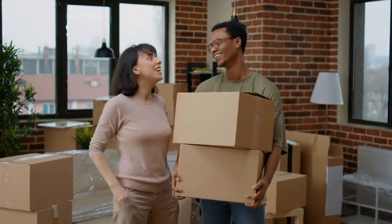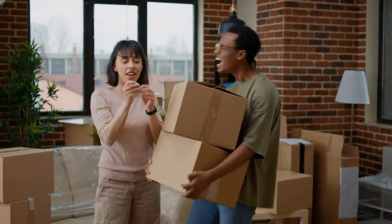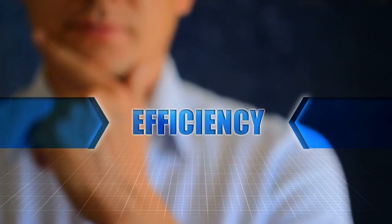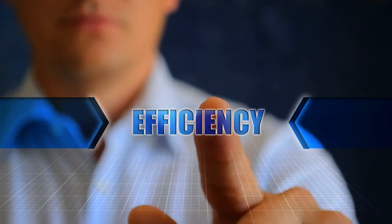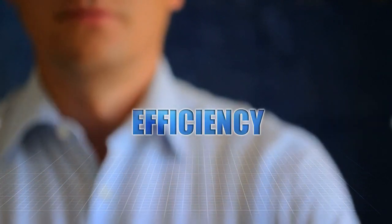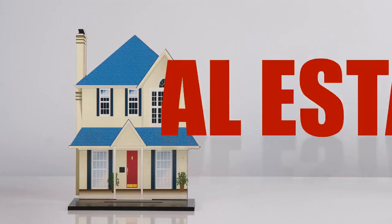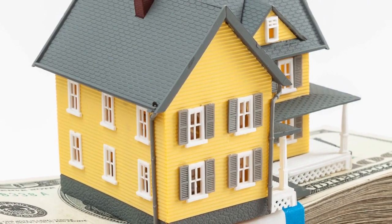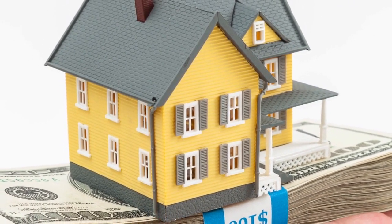We understand that every property is unique, and our approach is tailored to meet the specific needs and potential of your property. Our efficiency stems from our commitment to utilizing the latest tools, technology, and industry insights, ensuring that your property upgrades are not just timely but also cost-effective. At Alpine, we believe in transparency. Our detailed cost-benefit analysis ensures you're always informed and in control of your property's enhancement journey.